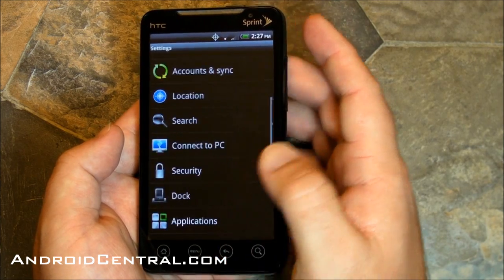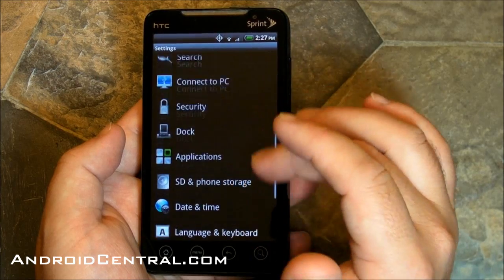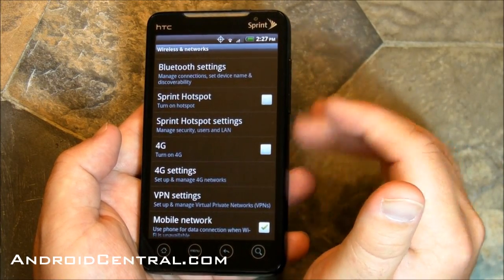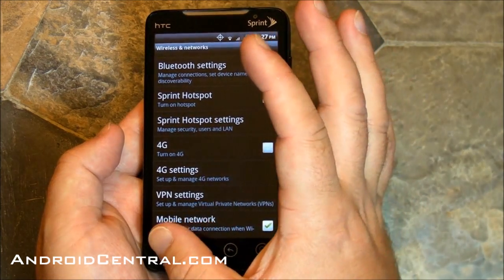There's wireless networks — the hotspot has changed names. Sprint hotspot. No more tethering, it's now a hotspot. That's hot.